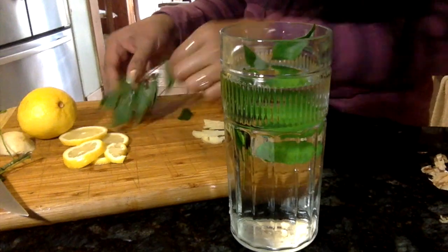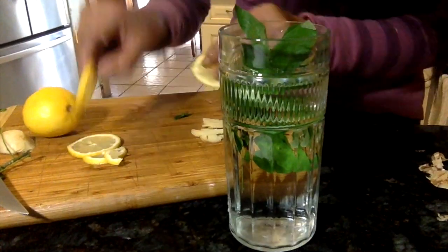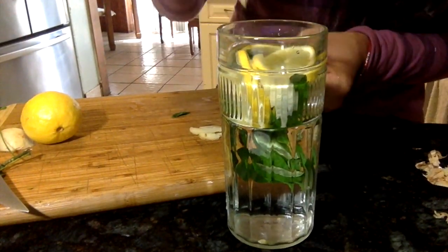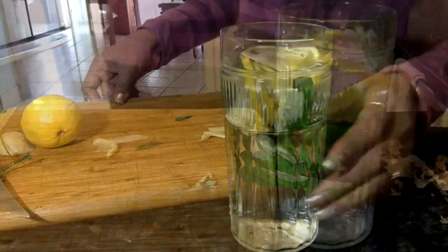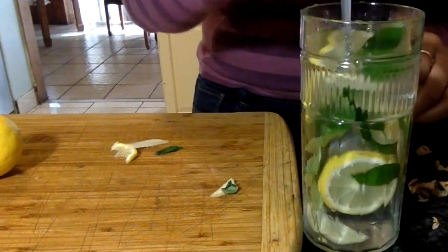I have washed these curry leaves and I'm going to add the curry leaves, lemon, and ginger into this filtered water — and it's done! Here is a drink that has great taste, is less expensive, and effortless.